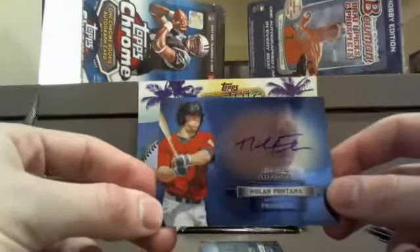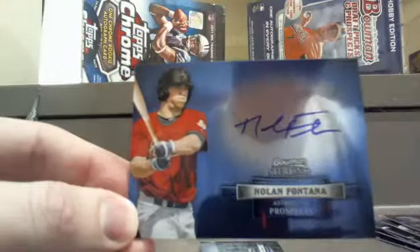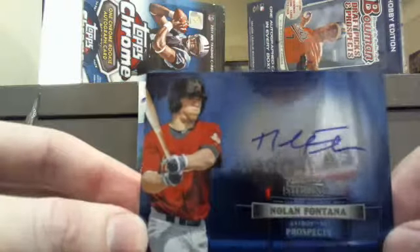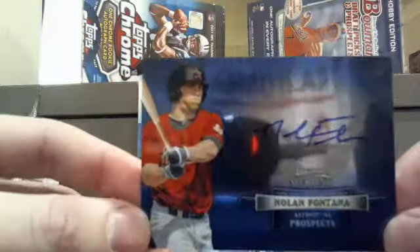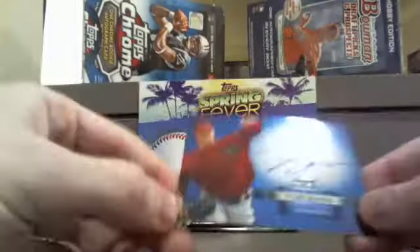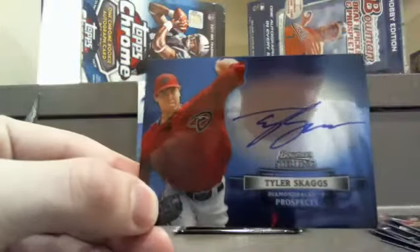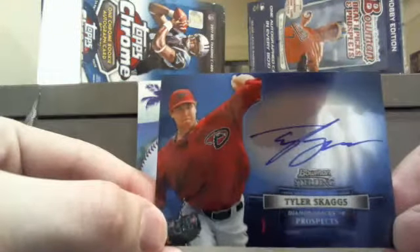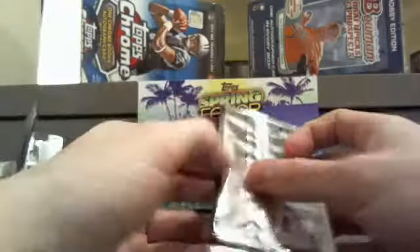Next up for the Astros — H-Town — Nolan Fontana, another auto there as well. Houston going to Paul B. — all those hits, this one's paying off for you. Getting you on the board with an auto. To be honest, that auto looks like it might be Chinese symbols, but either way, nice card. Lastly for this pack, going to the Diamondbacks — Tyler Skaggs, obviously an auto going back to the rookie again, Andrew F. There you go, my man. Making it all worthwhile taking advantage of that first-time customer deal.